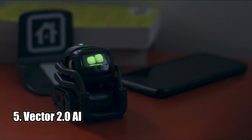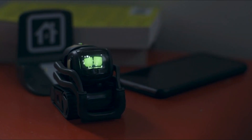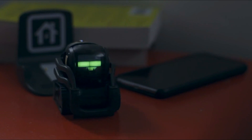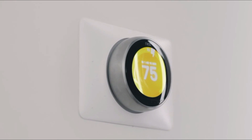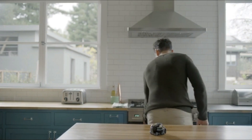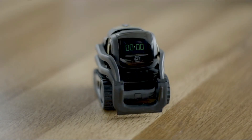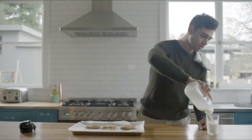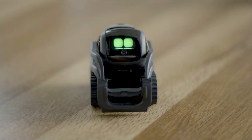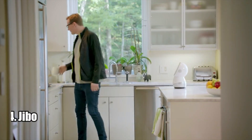Number five: Vector 2.0. The Vector 2.0 robot companion is a must-have for any tech-savvy household. With its advanced robotics and AI, this robot is full of personality and can be engaged with sight, sound, and touch. It has voice recognition and can answer questions, take photos, time dinner, show you the weather, and much more. It even comes with Alexa built in. Vector is cloud-connected via Wi-Fi, constantly learning and updating with new skills. Its new battery provides up to 30% more runtime, and its 5-megapixel camera makes facial recognition more accurate.